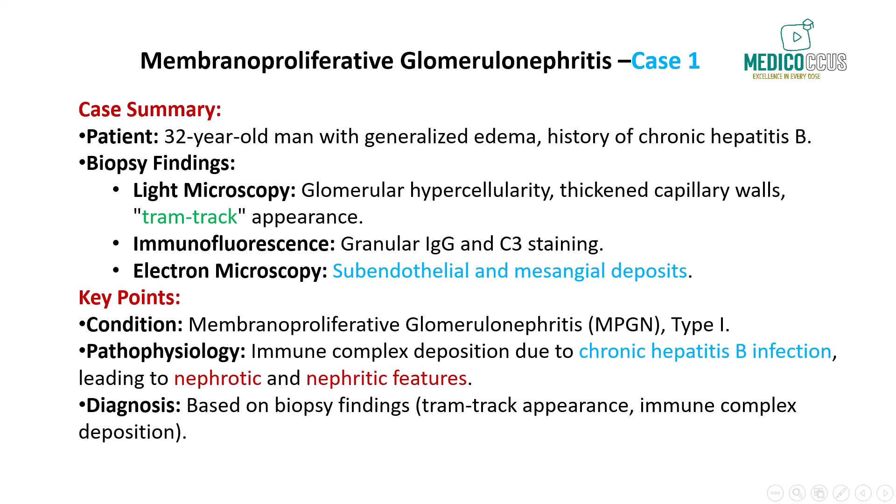Notably, there's the characteristic tram track appearance, which arises from mesangial cell proliferation and the production of new basement membrane material. This splitting of the glomerular basement membrane is a classic feature of membranoproliferative glomerulonephritis. On immunofluorescence, we see prominent granular staining for IgG and C3 along the basement membrane and in the mesangium. This granular pattern indicates immune complex deposition, which plays a central role in the development of MPGN.